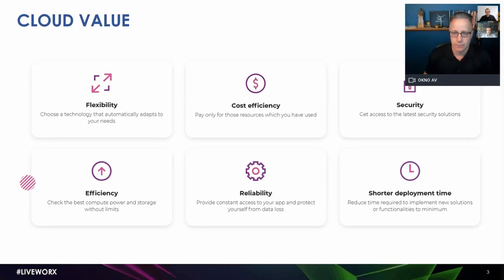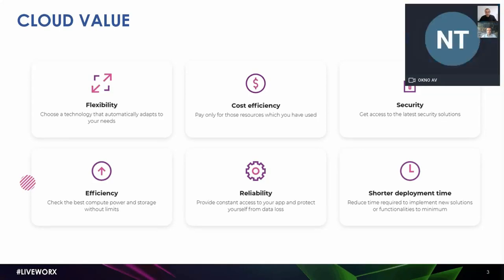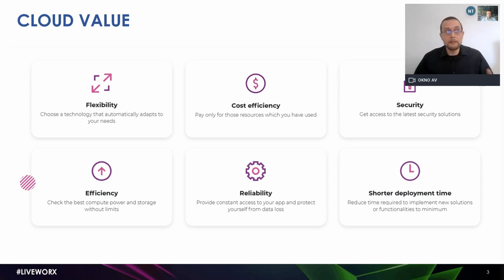We are here to talk about setting up a PLM system in the cloud. The value of the cloud is not a secret — it's been talked about and dissected in a number of ways. Most of what you're seeing right now should not come as any surprise to you. Among the most often raised points when talking about the value the cloud brings are flexibility, which allows your organization to choose technologies and resources and scale them appropriately to your current needs.